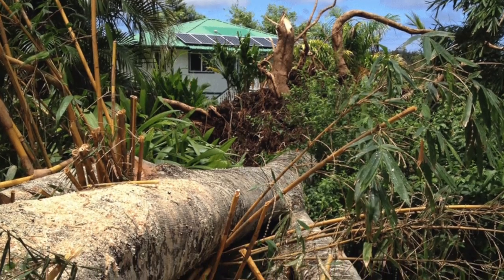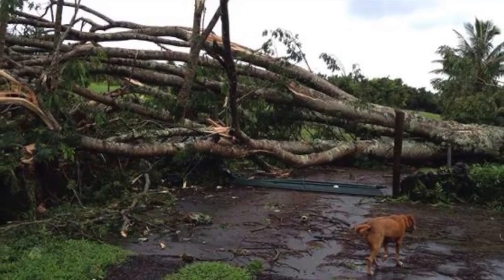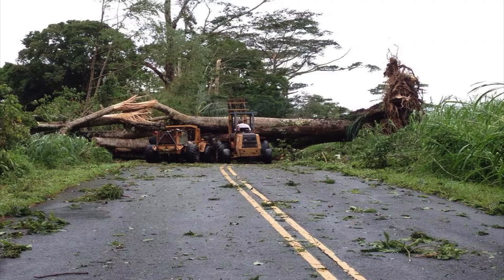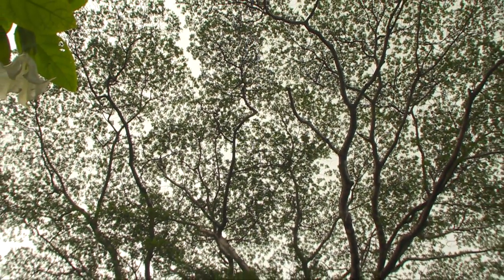Albizias caused much of the damage on the Big Island of Hawaii during Tropical Storm Isel, as seen in footage provided by Prime Footage. Broken branches and uprooted trees littered the hard-hit Puna area, blocking roads and damaging homes. The albizias at Lion Arboretum, located in the back of Manoa Valley, are among the largest and oldest in the state.